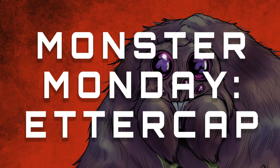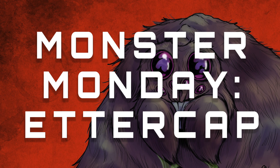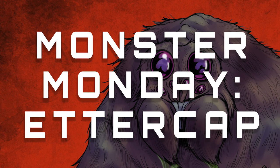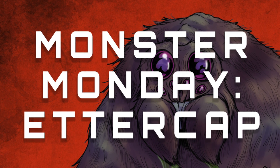Hello and welcome back to another Monster Monday, a series where I draw a creature from D&D and talk about its lore, its history, and what it's like to fight in-game. These videos are based on your suggestions which you leave in the comment section below, and today's topic: Ettercaps.